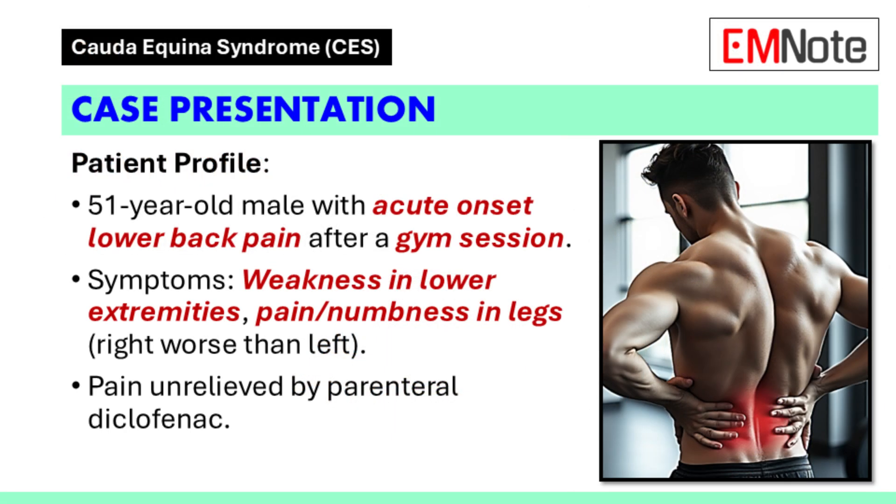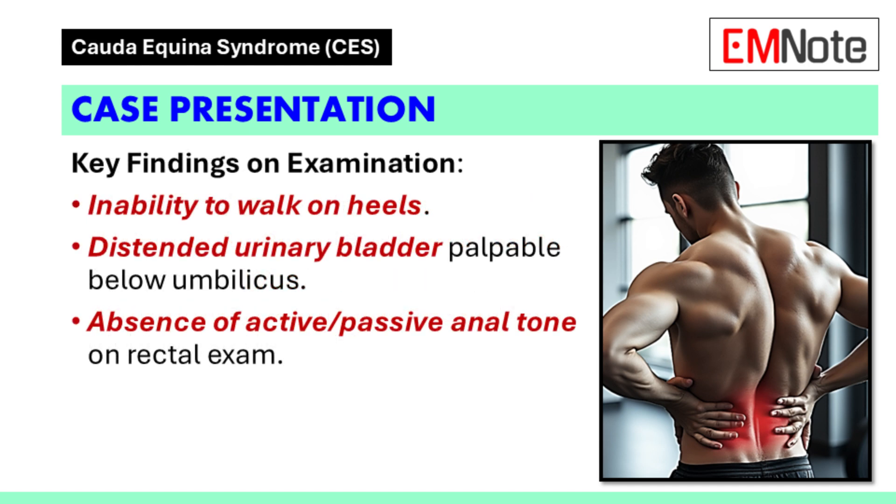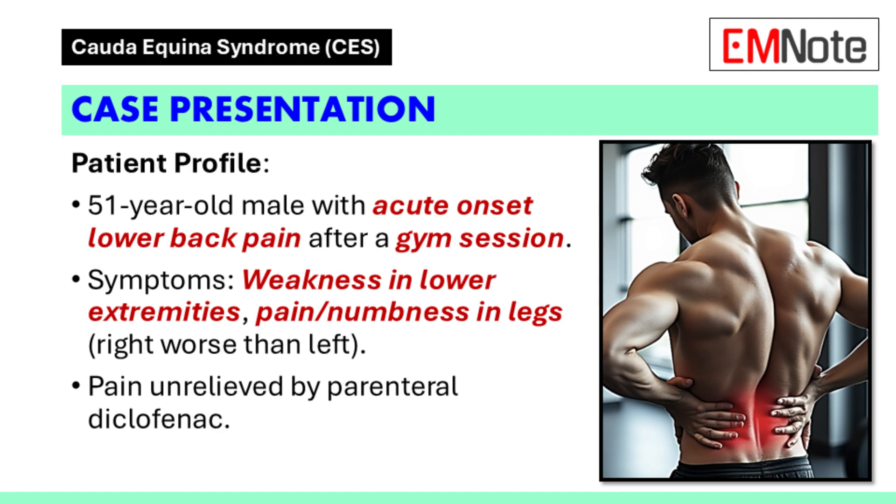Case presentation: A 51-year-old man presented to the emergency department with acute onset lower back pain following a gym session. He reported weakness in the lower extremities and pain and numbness radiating down both legs, more pronounced on the right side. He was unable to walk on his heels and had a large palpable mass below the umbilicus, identified as a distended urinary bladder. During rectal examination, there was an absence of active or passive anal tone. Symptoms did not improve after receiving parenteral diclofenac.